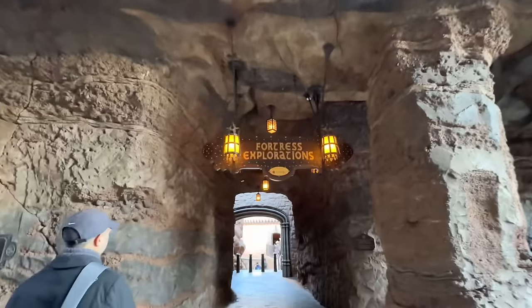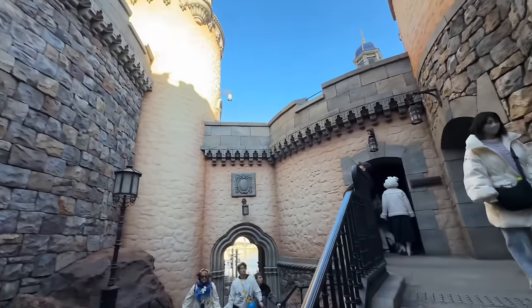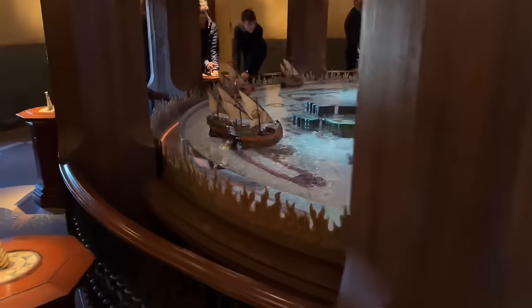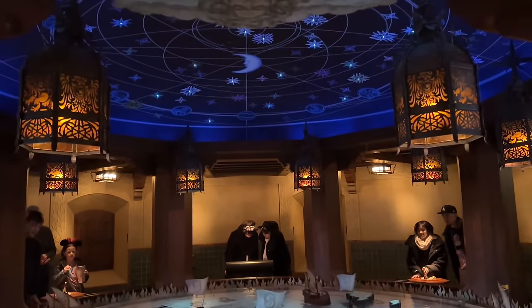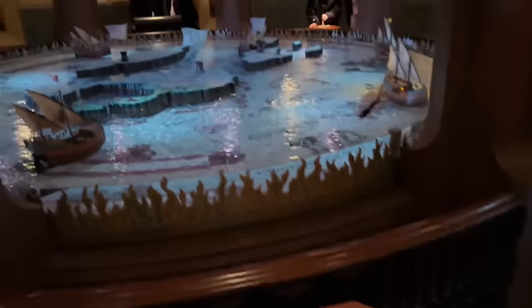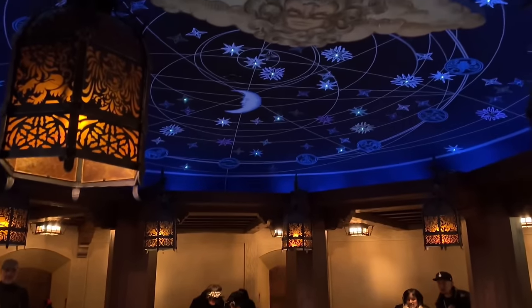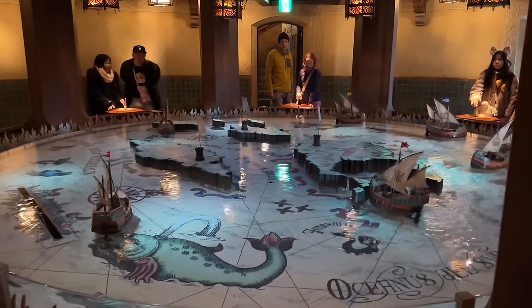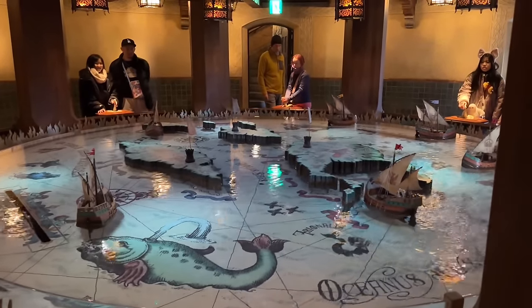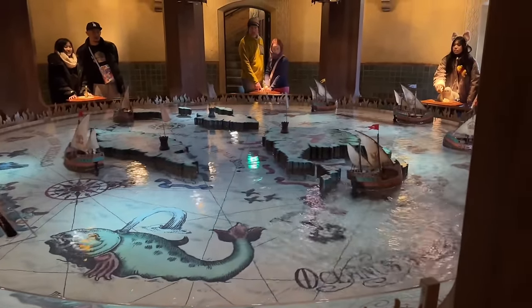Look at this — Fortress Exploration! We're going to start here and work our way around. There are little controllable boats — oh, it costs money, but that's pretty cool. This is probably the prettiest version of this I've ever seen — they have a few of these scattered around theme parks around the world, but this one is by far the best. We're going up these stairs to see where it leads.